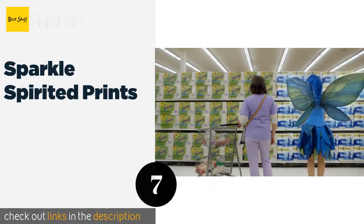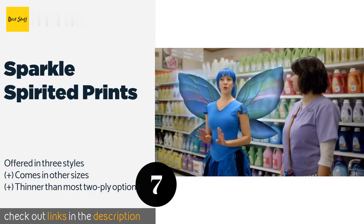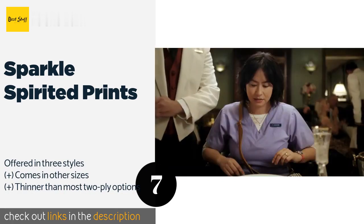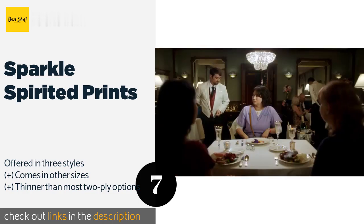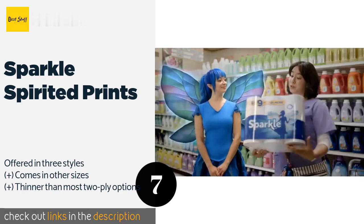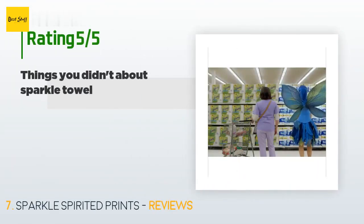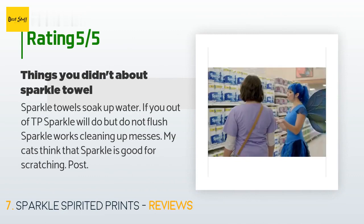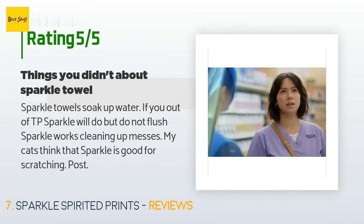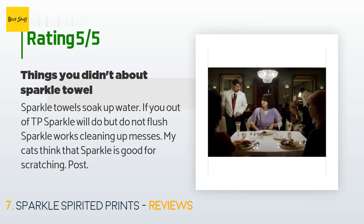Number seven is Sparkle. Sparkle packs more punch than you'd expect from an economical choice. The dual layers contain thirst pockets to clean up messes from skillets and clear away spills on tables and countertops. They have a fun design and include 110 pieces per cylinder. This product is available on Amazon for 29 dollars and is rated 4.4 stars from 492 customer reviews. A customer said: 'Sparkle towels soak up water. If you're out of TP, Sparkle will do — but do not flush. Sparkle works cleaning up messes, and my cats think Sparkle is a good scratching post.'